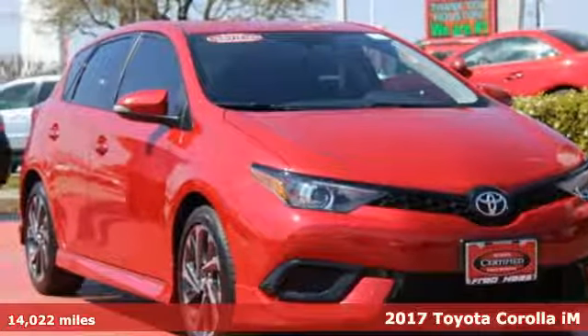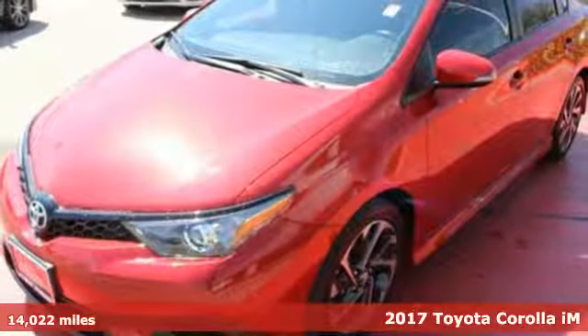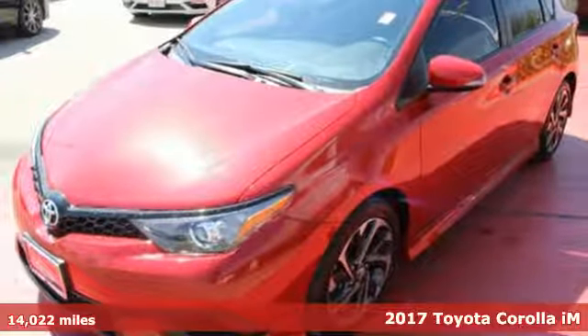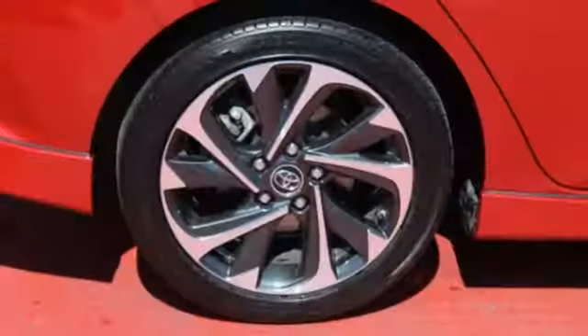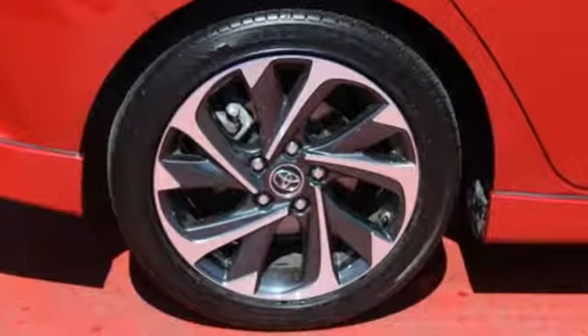Here's a 2017 Toyota Corolla IM. Aggressively practical seems like an oxymoron, but it makes sense in this Corolla IM. It's an aggressively stylish package filled with versatility, performance, and space.